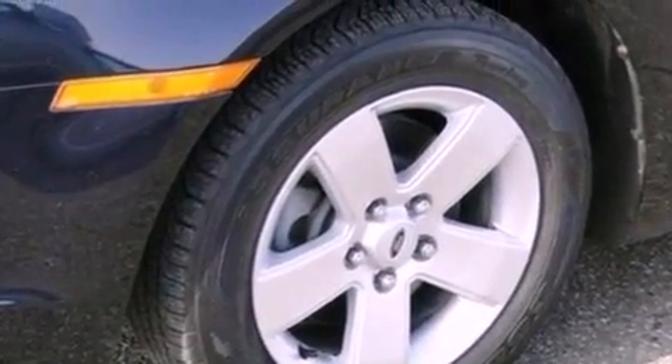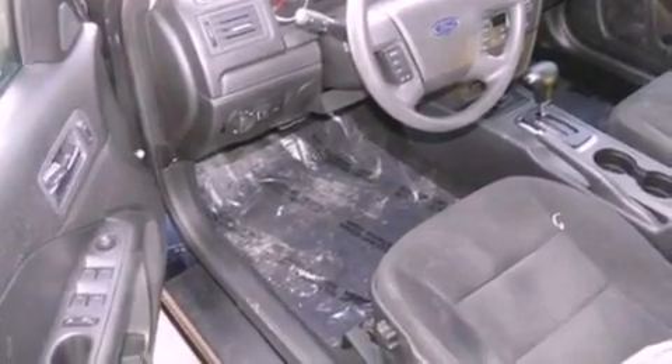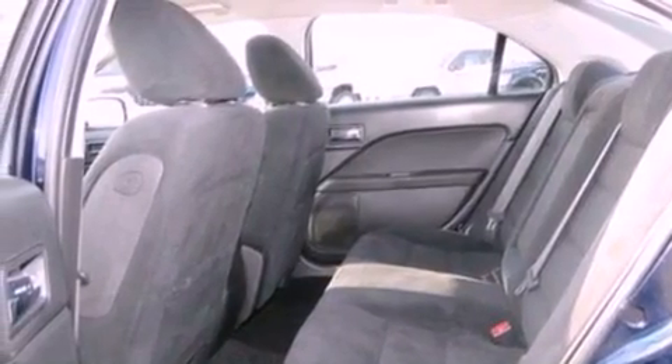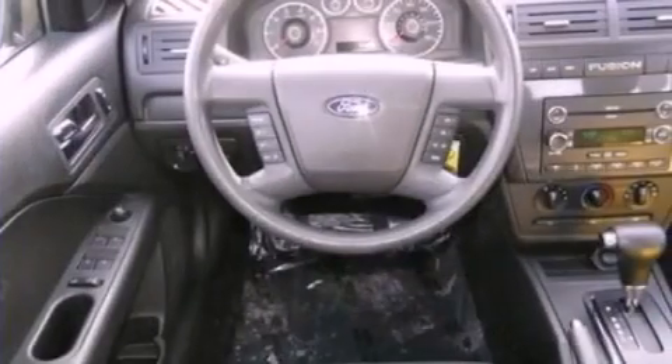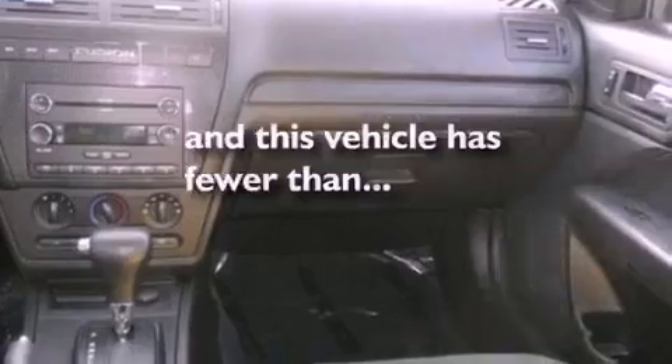The following features are also included: a multi-function display, air conditioning, cruise control, a six-speaker audio system, a leather-wrapped shift knob, a four-wheel independent suspension, a security system, an anti-lock braking system, full-power accessories, and this vehicle has less than 65,000 miles.